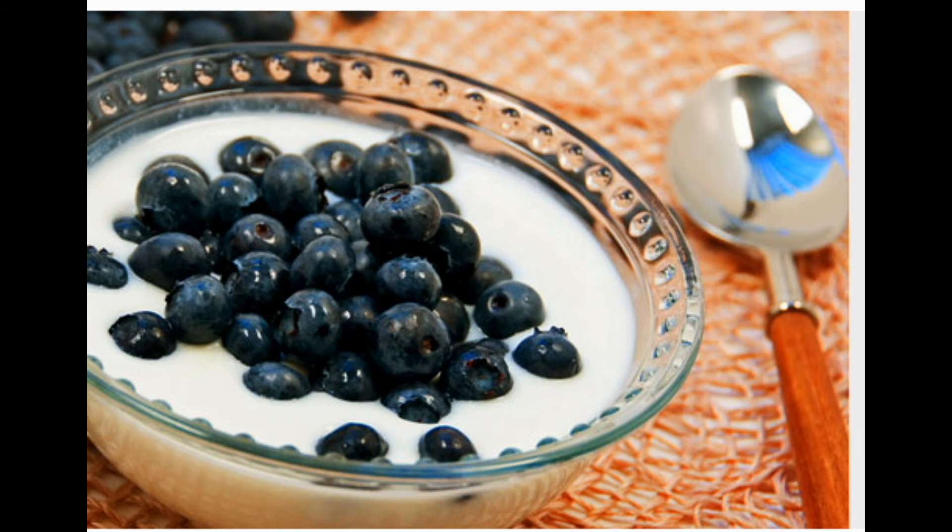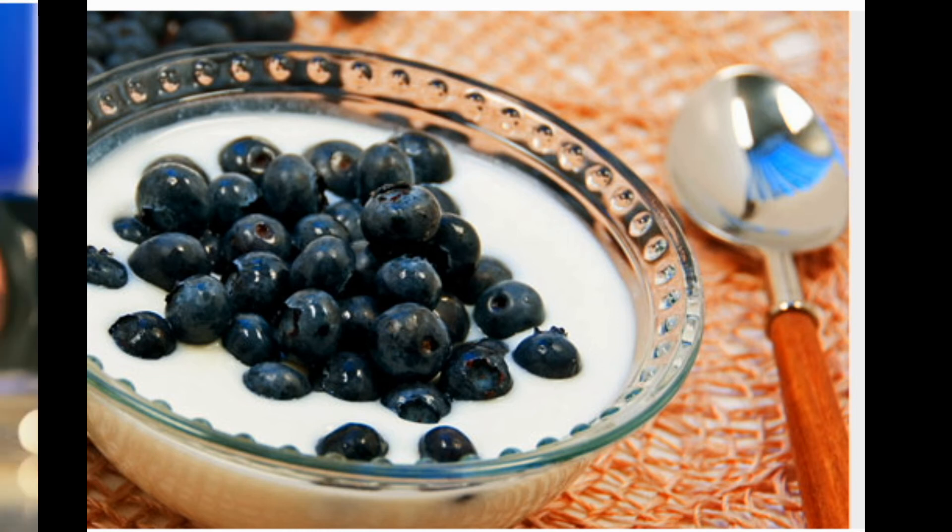Tip ten: try soy foods like tofu. Another nutritious bean is the soybean. A half-cup serving of shelled edamame has 49 milligrams of calcium. Soy foods are packed with protein too — they include tofu, soy milk, tempeh, and soy yogurt. Make sure soy food labels say 'calcium fortified' or 'calcium set' to be sure you're getting calcium.